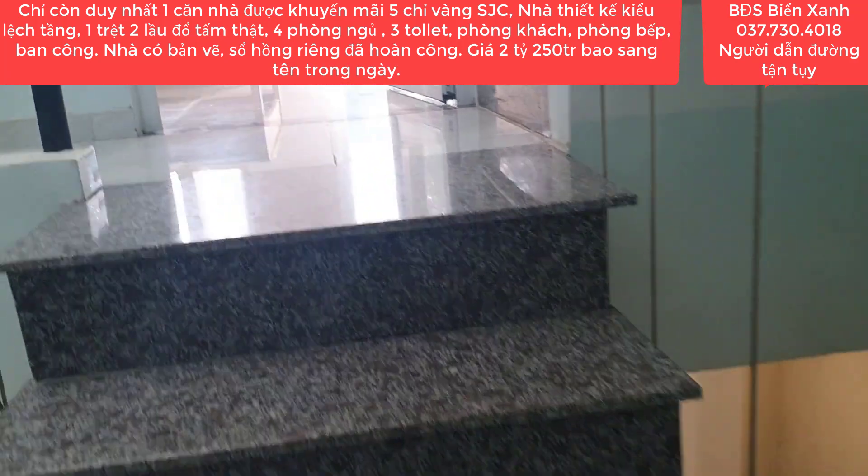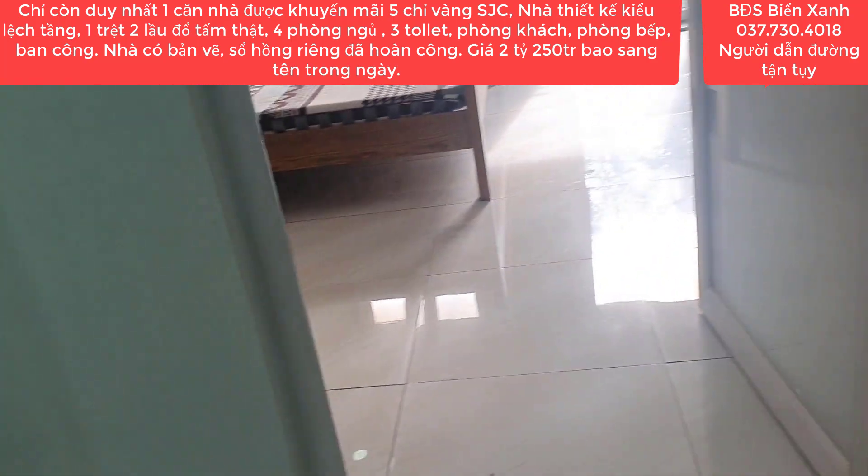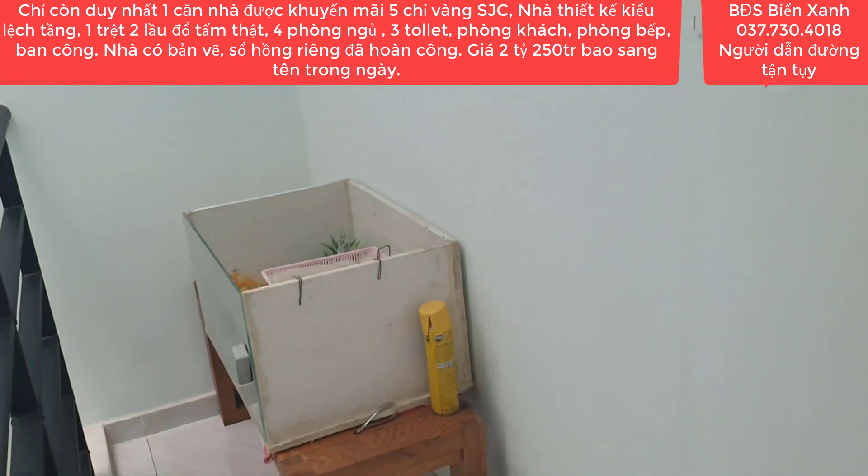Nhà lệch tầng nên căn nhà này khá là nhiều phòng ngủ, tới 4 phòng ngủ. Mình có thể sống được rất là nhiều thế hệ.